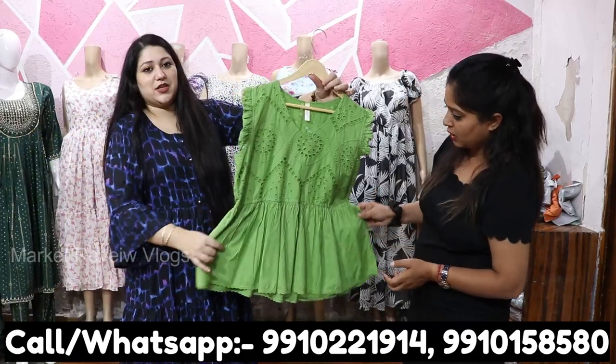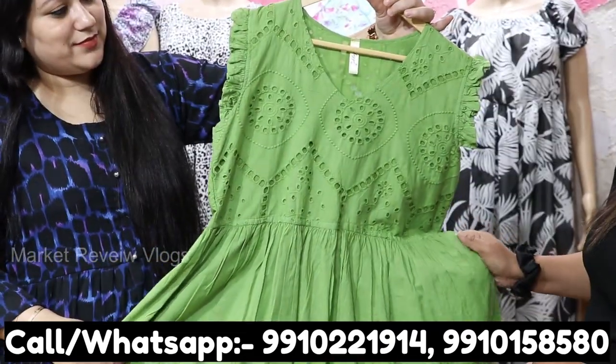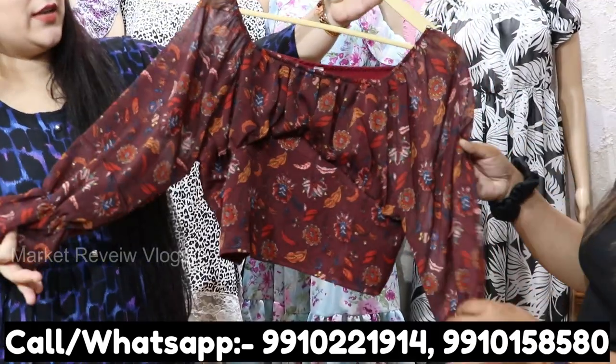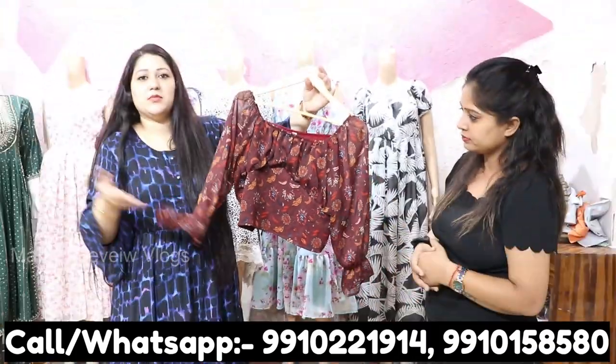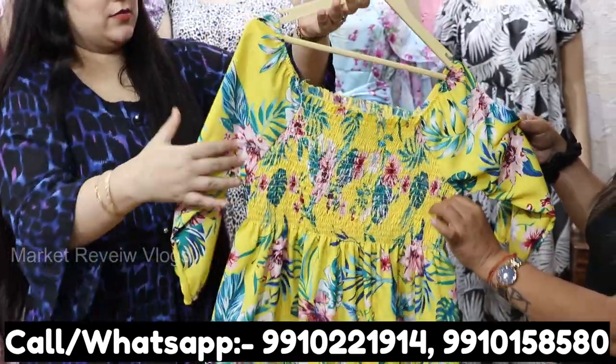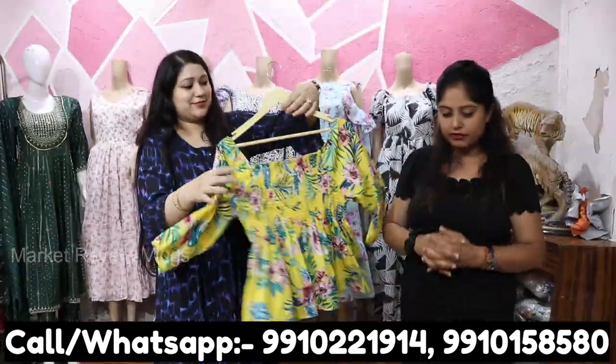Look at this — it is in chicken work. These are all trending articles that you get to see, and they are very affordable. In crop tops there are also many varieties, though we will not show all of them in the video. This is a very good design with so many articles.